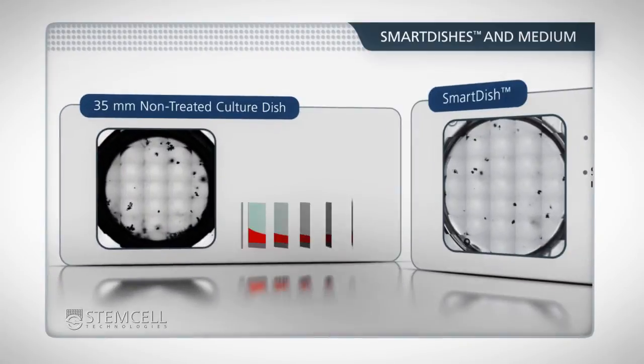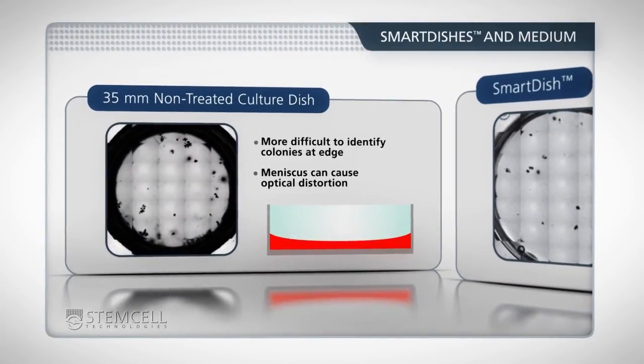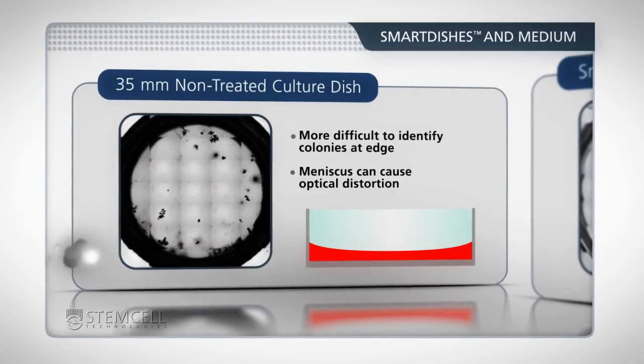This is in contrast to traditional culture ware, where the meniscus effect leads to greater medium depth and proportionally higher colony numbers at the edge of the culture dish, where they are also more difficult to identify.